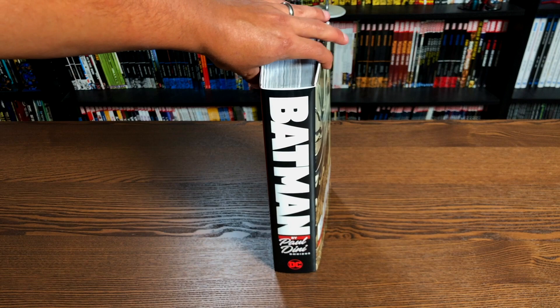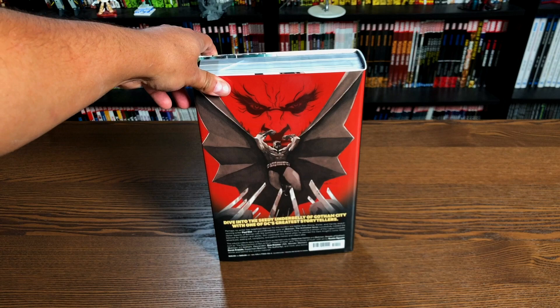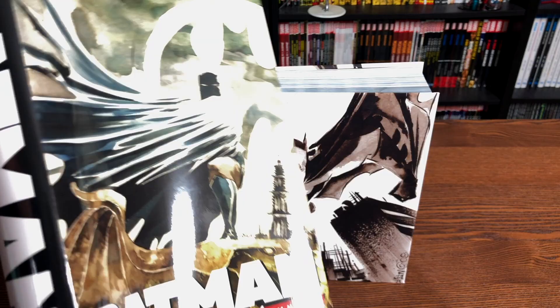No volume number because this is literally everything he wrote for the Caped Crusader. It retails for $125. We're going to look at it without the dust jacket. This dust jacket, by the way, is art from the phenomenal Dustin Wynn, from the Streets of Gotham series. And here's what the image under the dust jacket looks like.